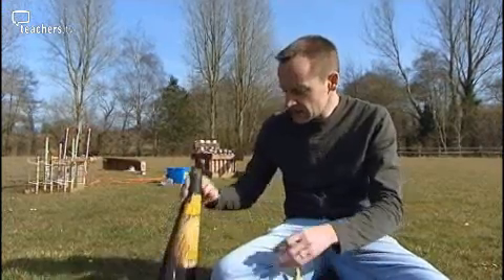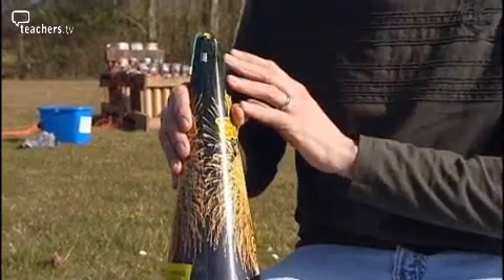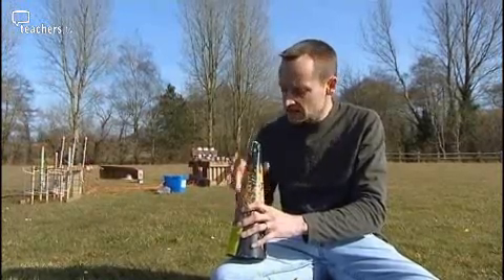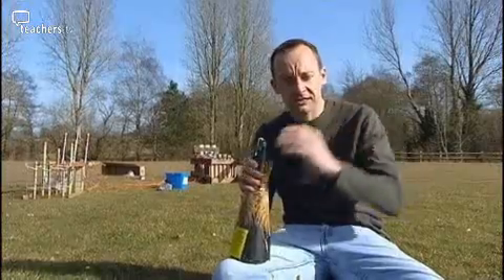Now this one here looks a bit more familiar — you can see these in the shops. Notice that the further down the fountain you get, the wider the base. So that's more composition burning per second, so our fountain gets bigger — it starts really small and gets a lot bigger.